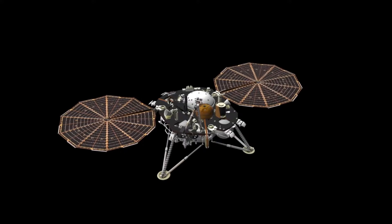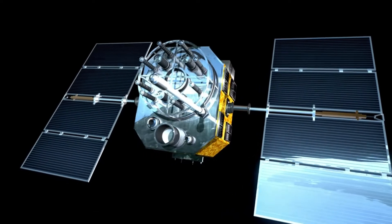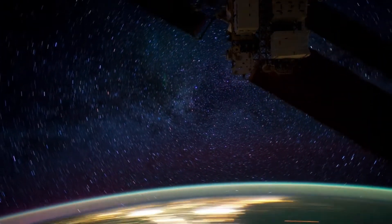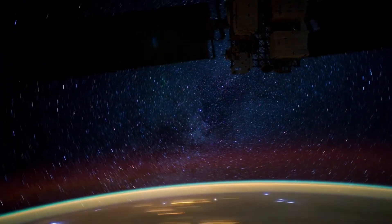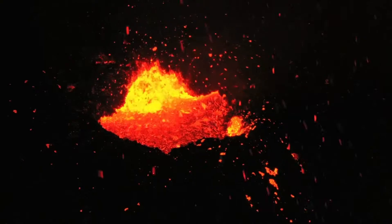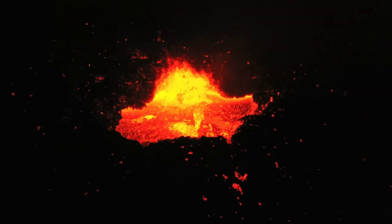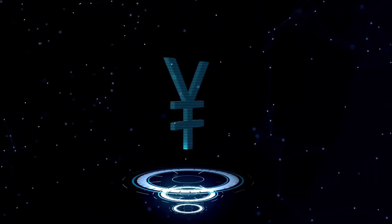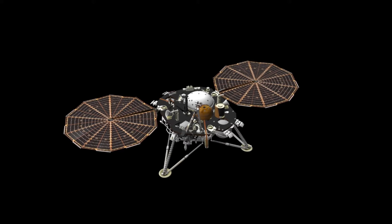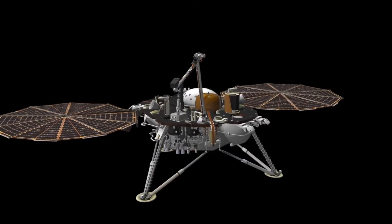As it ventures into the unknown, Voyager 2 remains a testament to human curiosity and ingenuity, inspiring future generations to reach even farther into the cosmos. It revealed invaluable knowledge about the planets farthest from the Sun, remaining the only spacecraft to have visited all four gas and ice giants — Jupiter, Saturn, Uranus, and Neptune — up close. While Voyager 2 didn't reach Pluto, its discoveries at these distant planets provided essential insights into their atmospheres, moons, magnetic fields, and more, revolutionizing our understanding of the solar system.